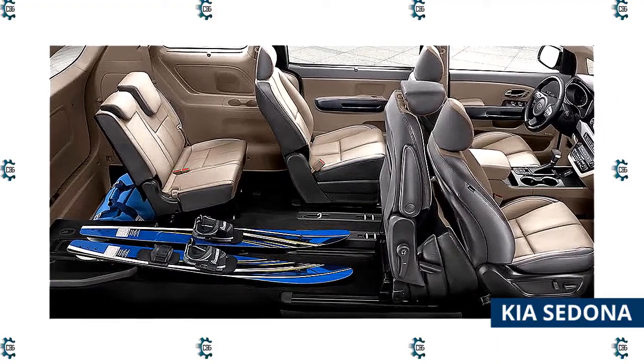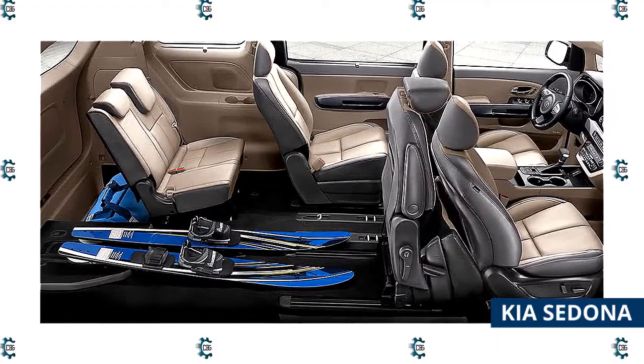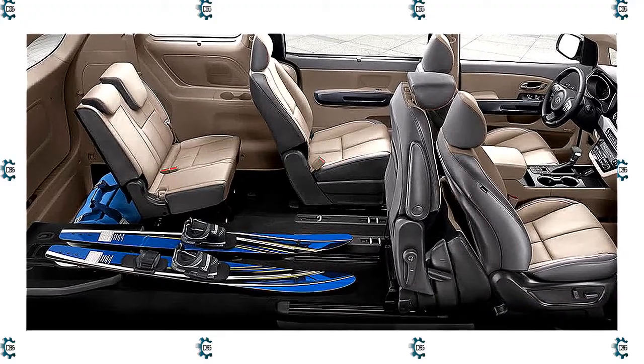Granted, the Kia Sedona is a bit smaller than other minivans when it comes to cargo capacity, but it offers a big bang for the buck for some buyers.